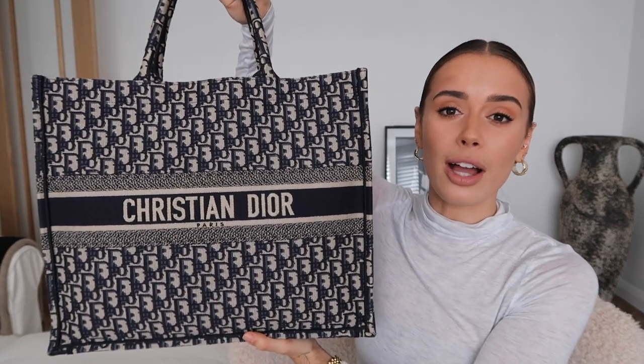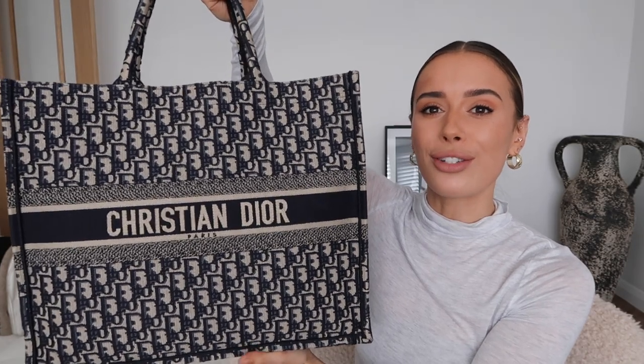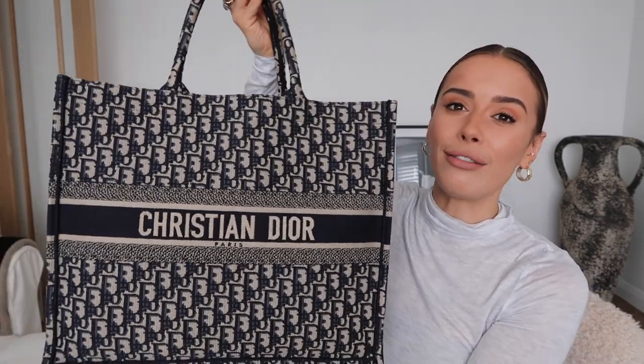My one regret is that I would love to have had this personalized. I believe it was Harrods where you could purchase a Book Tote and have your name embroidered on the back — that would have made my absolute life. I was prepared to be in it for the long haul; this wasn't a bag for resale or investment, it was a bag I was just super excited about. But at the time they were impossible to get, and then we went into lockdown.